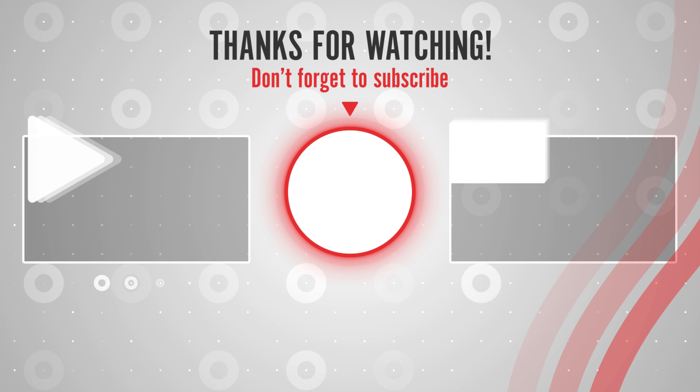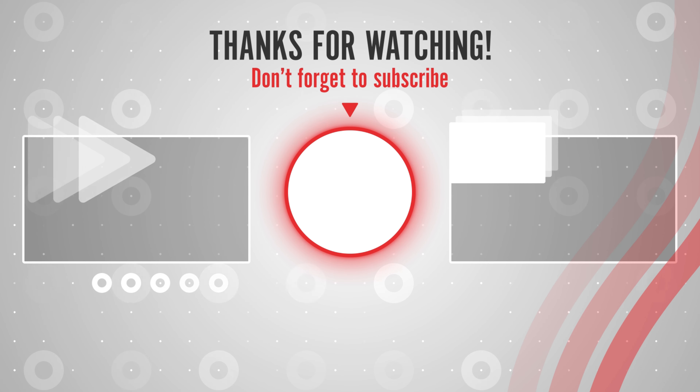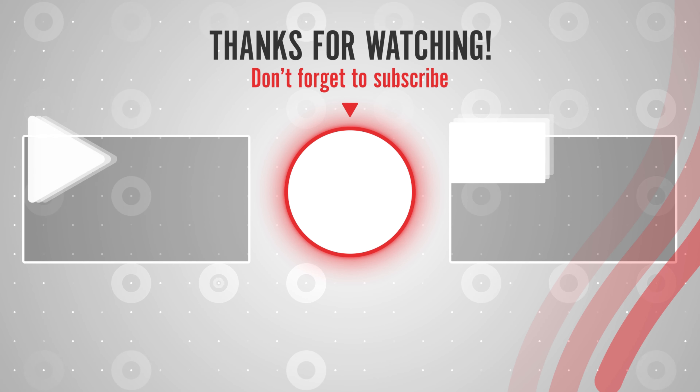Thanks for watching. You can find links, prices, and descriptions of those products in the description box. Subscribe to our channel and press the bell icon to get the latest product review videos.